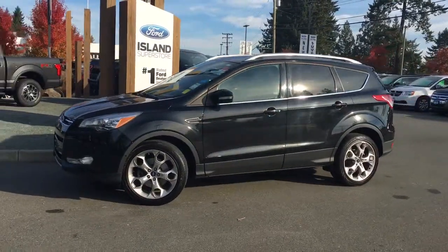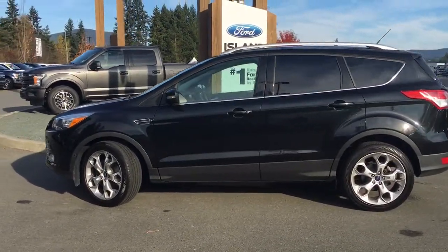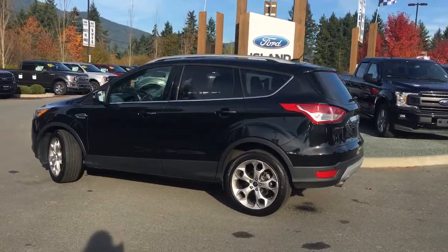Today we're looking at a 2014 Escape Titanium in Tuxedo Black with black leather interior. Seating for five, four doors and a hatch. This has a two-litre, four-cylinder, all-wheel drive engine.